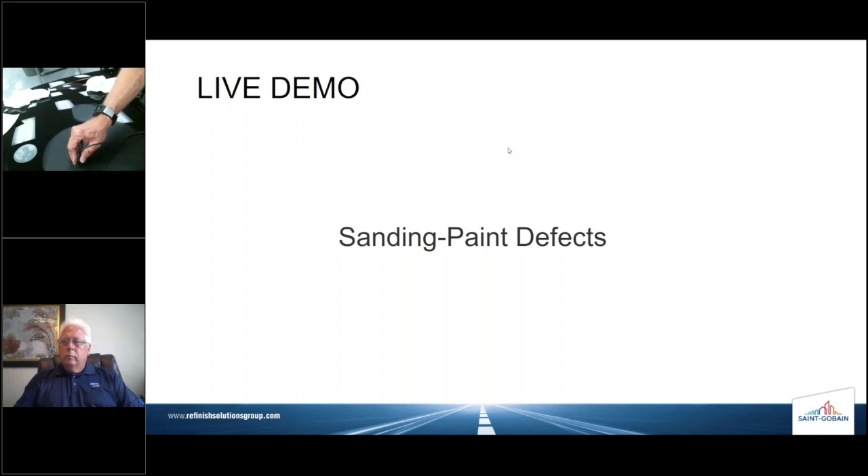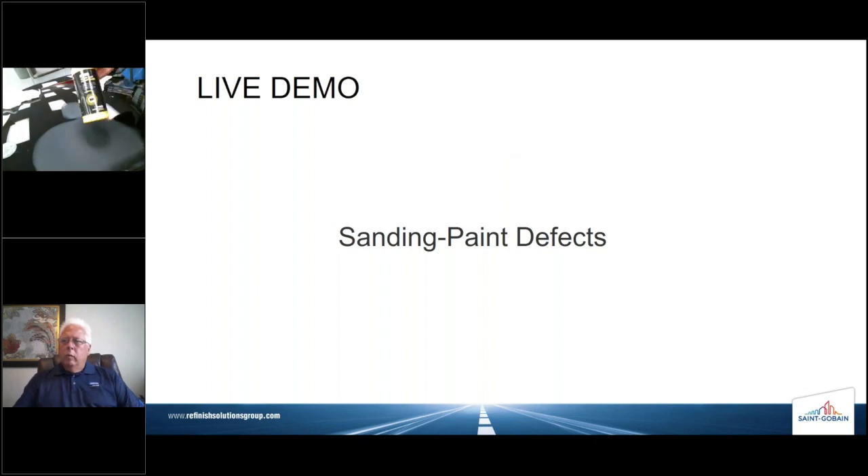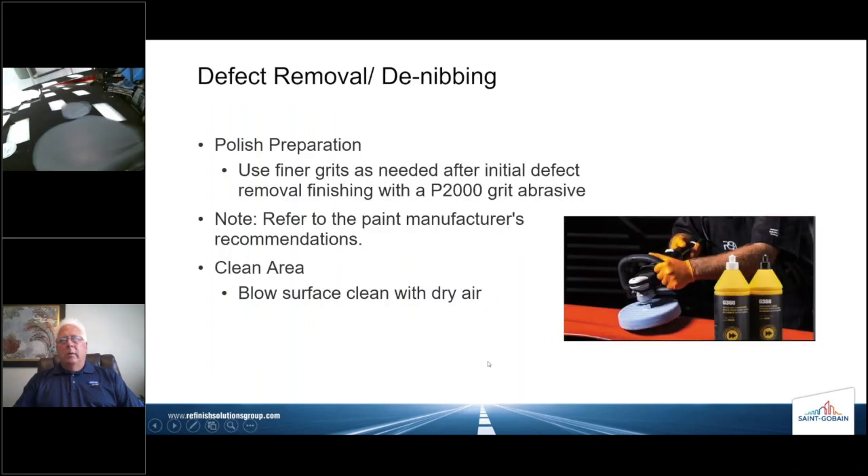We're still at 7.3 mils — we're still good. Once we've refined that scratch, we need to polish. We have our G360 Freckla compound, and our last step will be the super fast finish. Let's go ahead and cover some slides on the next step in the process — which is the denibbing process and polish preparation. We want to finish with 2000 grit. Referring to the paint manufacturer's recommendation, they need 2.5 mils of clear — you stay with 2.5 mils. If they say two, then it's two. That's why we're measuring: we want to take a minimal amount of product off, polish it, and send it on its way.